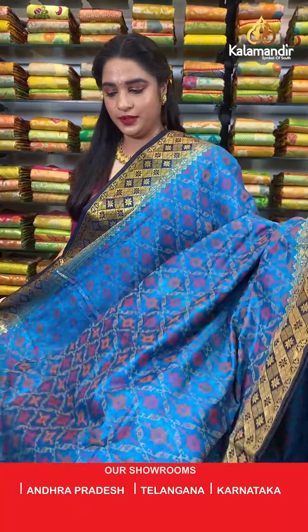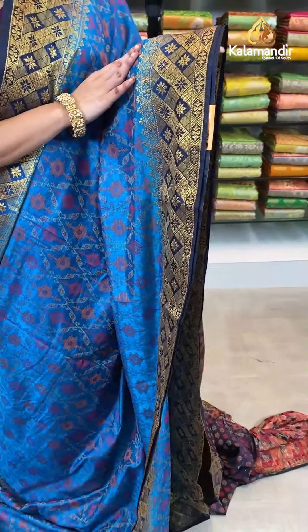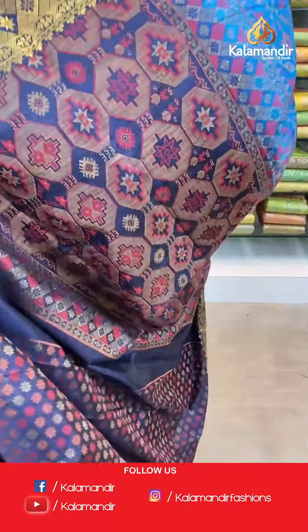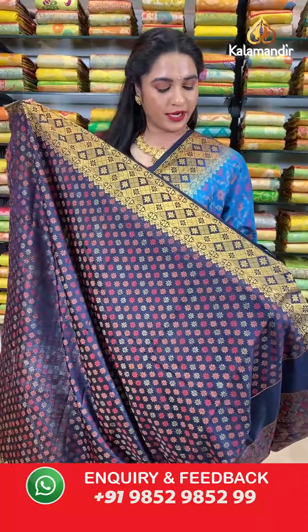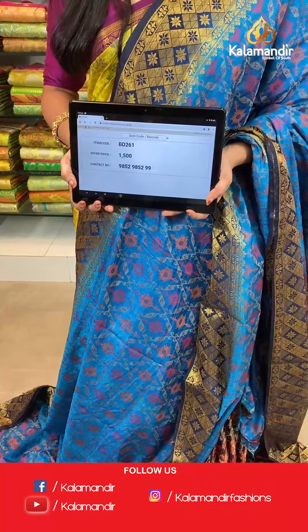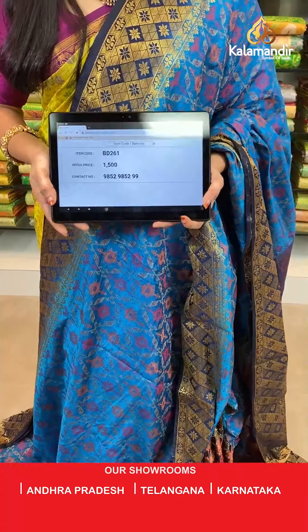Rama blue and navy blue color — same pattern, one more combination. All over the body we have abstract brocade in thread weaving. Contrast border with diamond and floral brocade and floral weave in golden zari. Contrast pallu with intricate geometrical floral booties in thread weaving. The saree is paired with a contrast brocade blouse with border. Saree code BD261, actual price 1500, offer price: buy 3 sarees for just 4000 rupees. To book, send a screenshot to our WhatsApp number 9852952929.